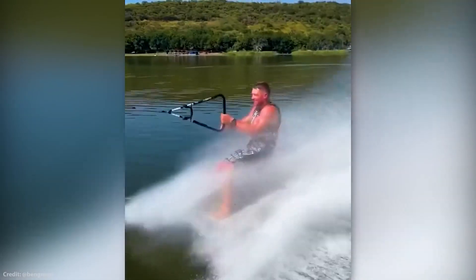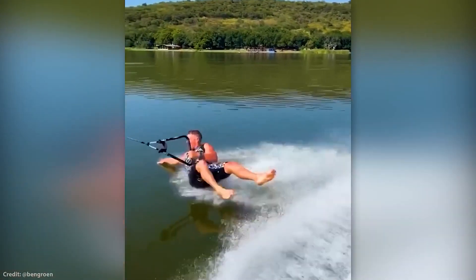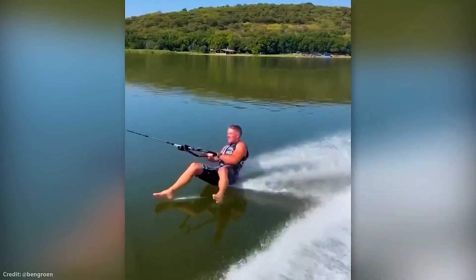This guy forgot his skis when he was going water skiing, but I guess that's not a problem for him because it looks like he's doing just fine without them.